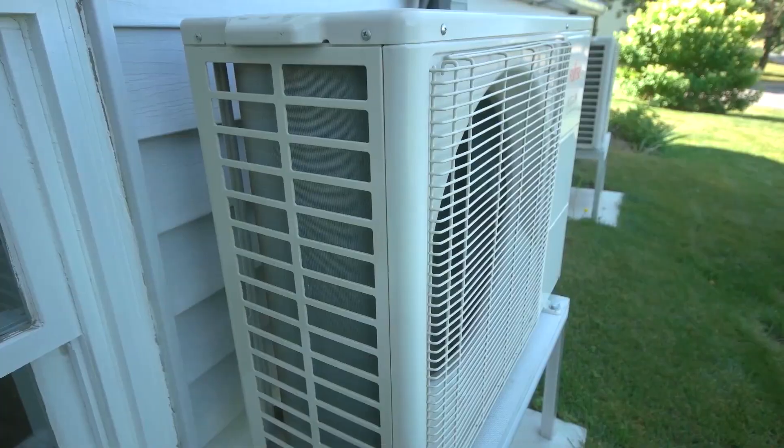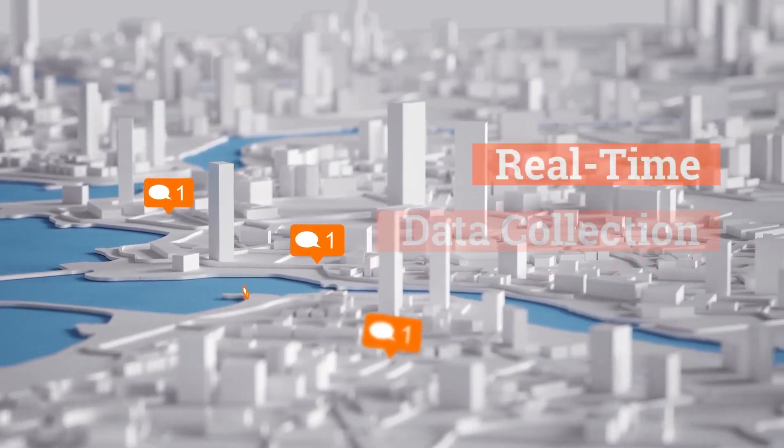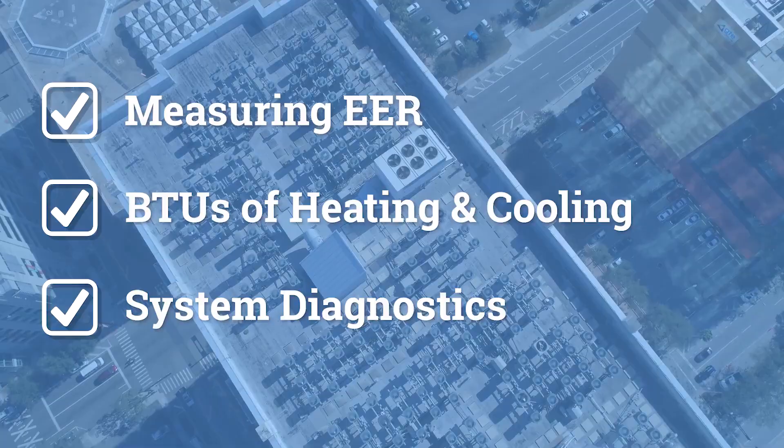For both commercial and residential applications, the I-Manifold Pulse can be installed as a permanent or temporary device as a means for real-time data collection, measuring EER, BTUs of heating or cooling, and performing system diagnostics.